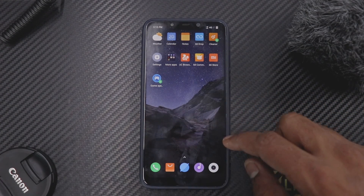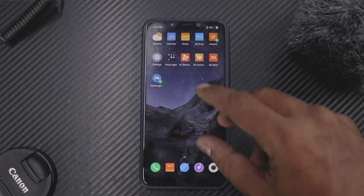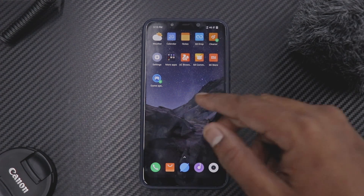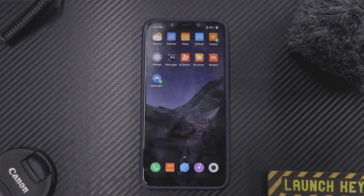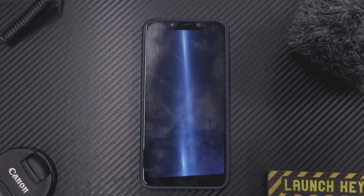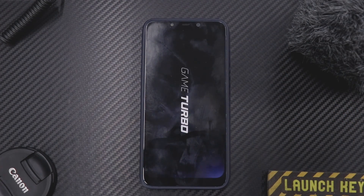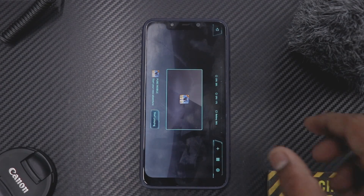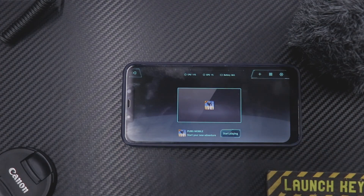Digital well-being is a very welcome addition, though I hope they improve it — the stock digital well-being in pure Android still looks more beautiful. Apart from this, a nifty feature added is Game Speed Booster. The reason I'm mentioning it again is that the icon has changed — initially it was a blue icon in beta, then a yellow icon in the previous update, and now they've moved back to a blue icon.